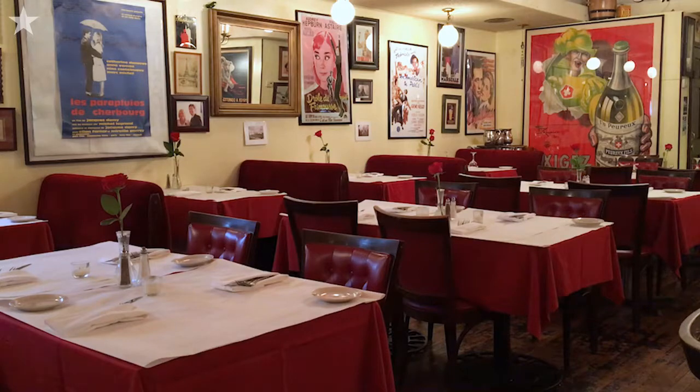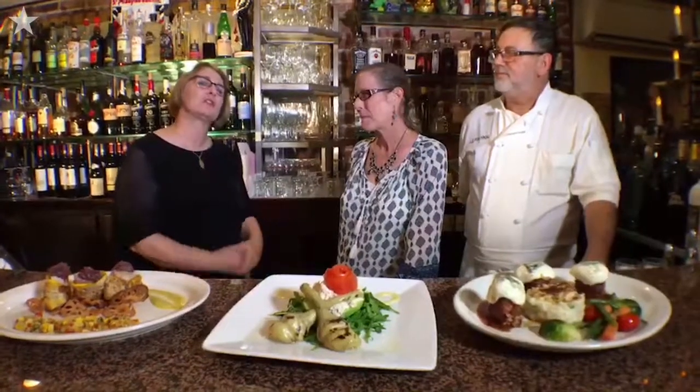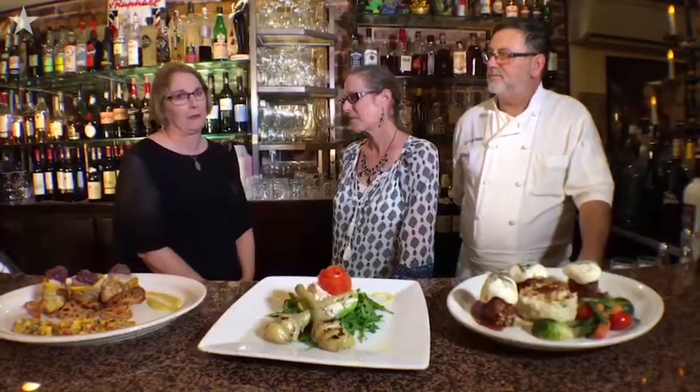We're going to talk a little bit more about the history and about the food that you see here, but first we're going to take just a little glimpse at what the cabaret might be all about.